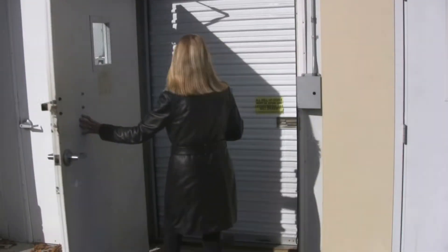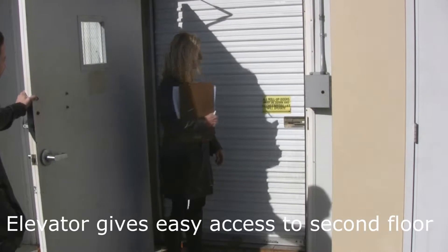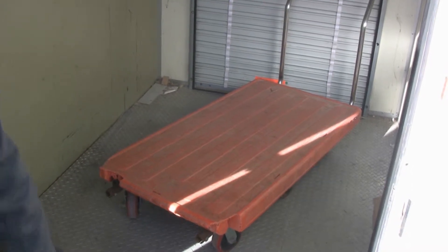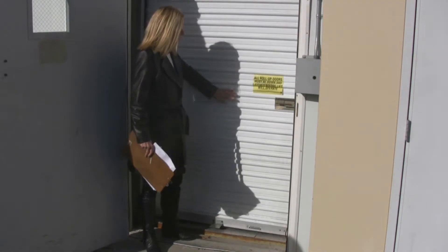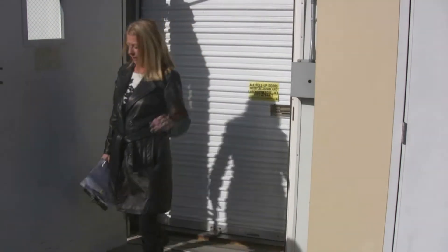So this is the elevator. You're going to have to pull this latch fully across, otherwise it will not go up. When you load your furniture, pull it down and make sure the latch is fully across, otherwise it will not move — for security reasons.